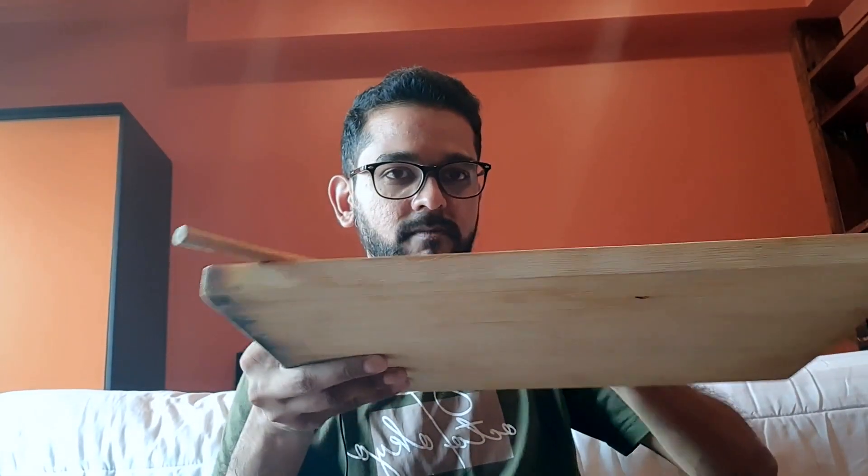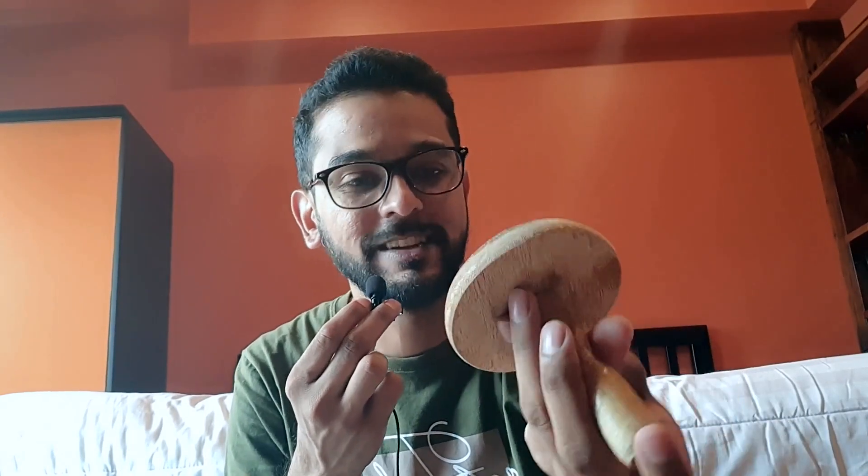The other thing is the chakla — the rolling board for roti and paratha. I didn't bring it, but I use a chopping board instead, which is multipurpose: you can cut vegetables on it and also use it to make rotis and parathas. It's time-saving and works well as a substitute.